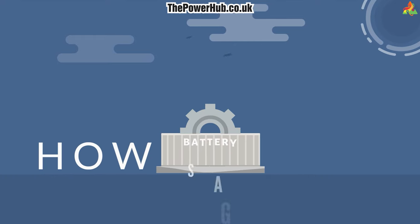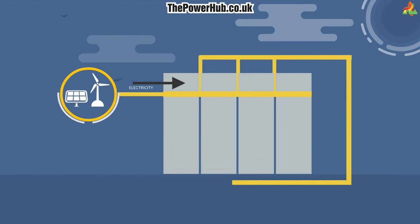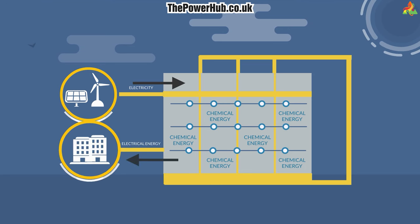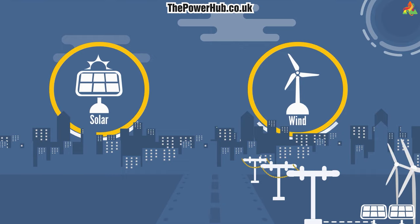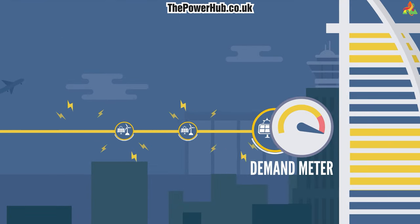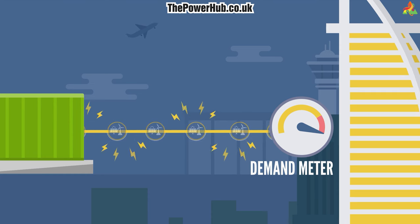How battery energy storage works. The technology behind battery energy storage is relatively simple. Batteries store electricity in the form of chemical energy, which can be converted back into electrical energy as needed. When electricity is generated from renewable sources like solar or wind, it is often intermittent and may not always match demand. Battery energy storage can help to even out these fluctuations by storing excess electricity when it is available and releasing it when demand is high.